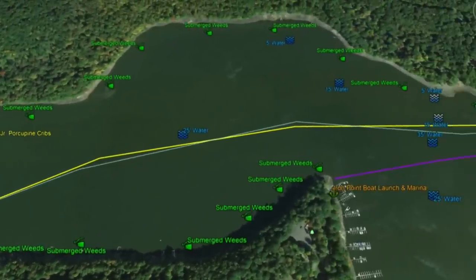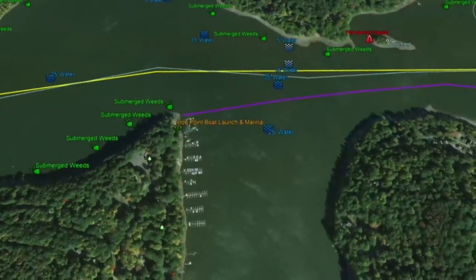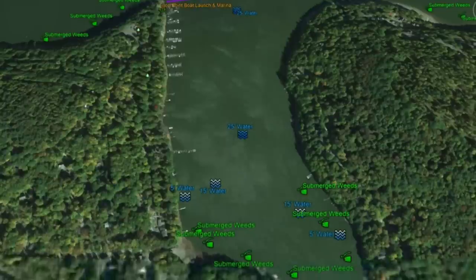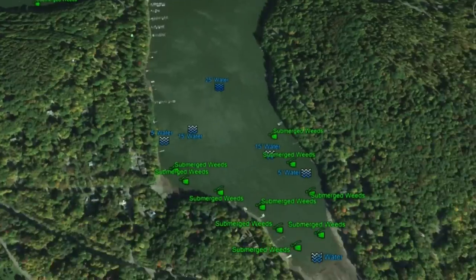As we work east, you're going to see submerged weeds all along the shoreline in 5 to 15 feet of water, both north and south. We're eventually going to hit Iron Point Boat Launch and Marina — good dock structure. Working south, you'll see 25 feet of water dropping to 15 and eventually to 5.